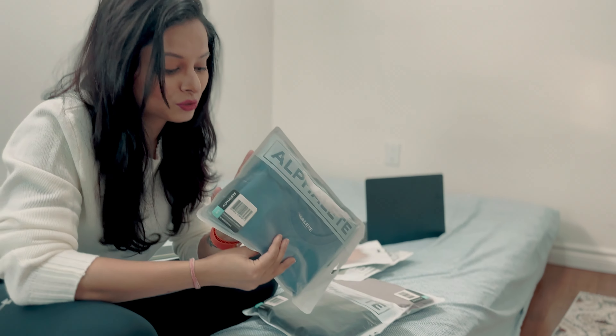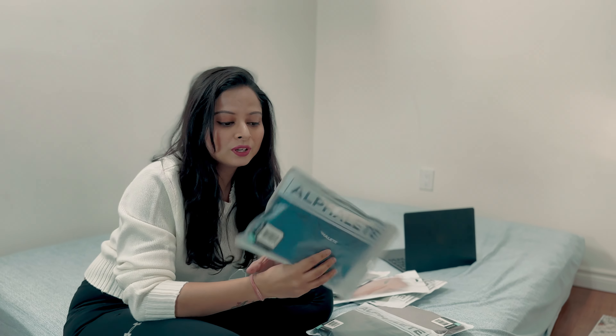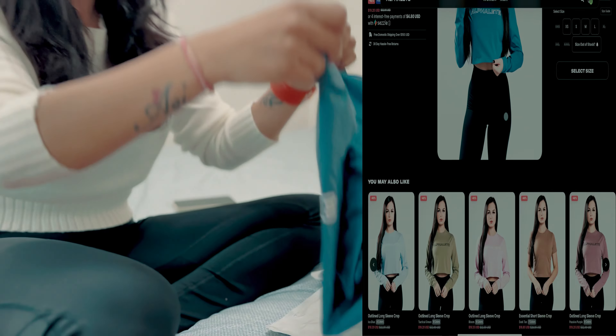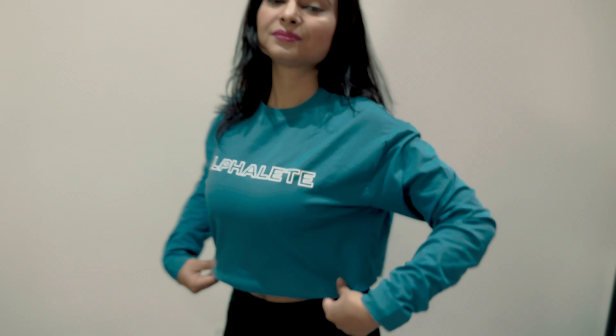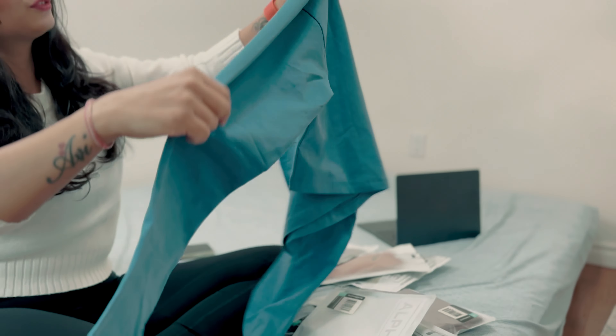The first one I'm going to show is a Women's Performance Crop Top in denim navy blue. You can see it came in a very nice package, so let me open this one. This is a denim navy blue color and the fabric is really soft and cozy. It is made from 94% cotton and 6% spandex, so it fits really well to your body.